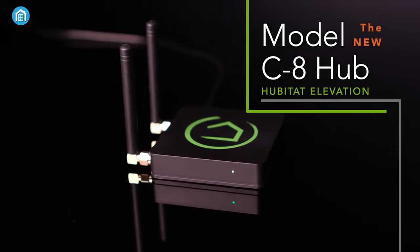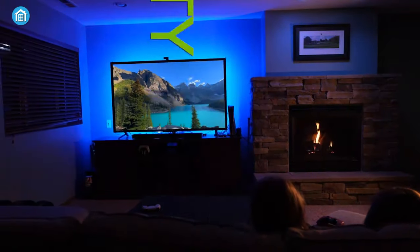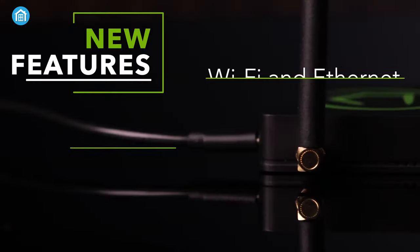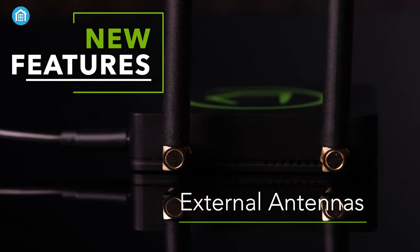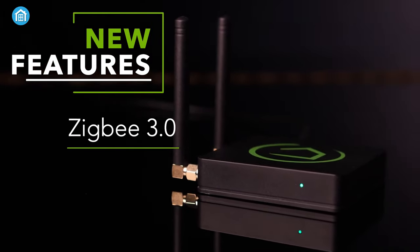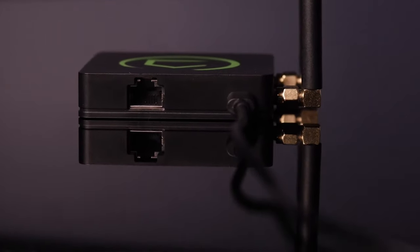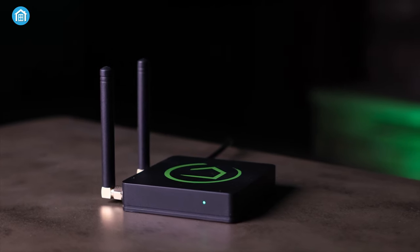Starting off, we have the Hubitat Elevation Model C8, an outstanding smart home hub that elevates your connected living experience. This versatile hub offers a multitude of capabilities to enhance your smart home setup. With support for both Wi-Fi and Ethernet connections, you have flexible options for connectivity. Equipped with Zigbee 3.0 and external antennas, they help ensure strong and reliable communication with a variety of smart devices throughout your home. Additionally, the inclusion of a USB-C power cord adds convenience and efficiency to the power supply.